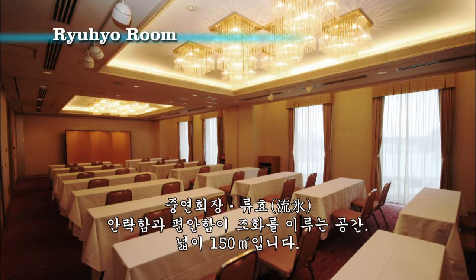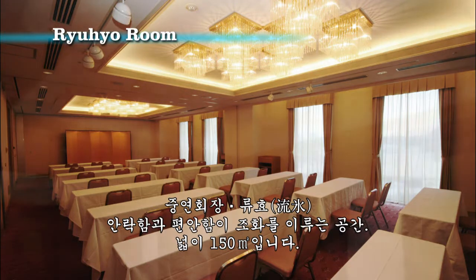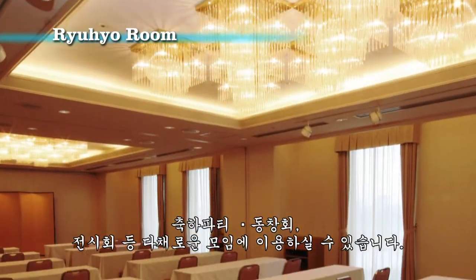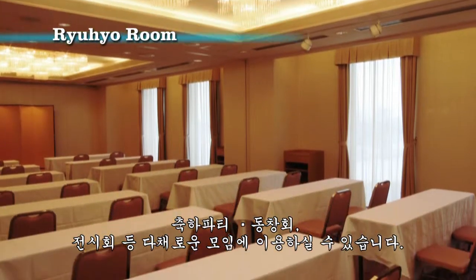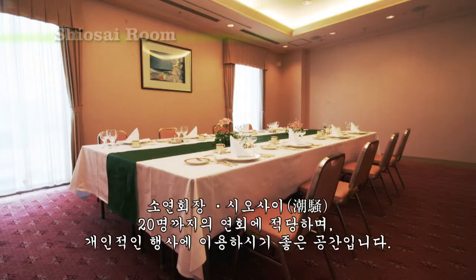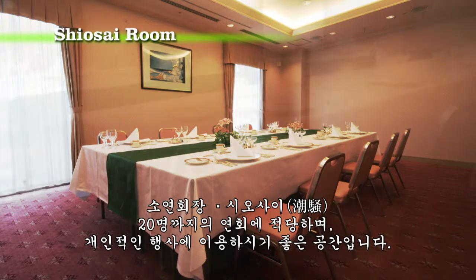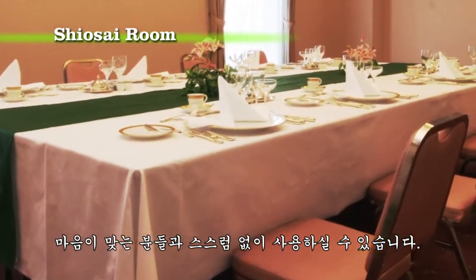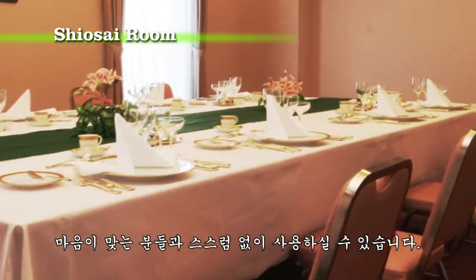The medium banquet room Ryuhyo is both relaxing and comfortable, with 150 square meters of space. It's great for reunions, events and exhibitions. The small special events room Shiosai is designed to give you a sense of intimacy. It's a perfect space for about 20 people and a place where good friends can meet easily.